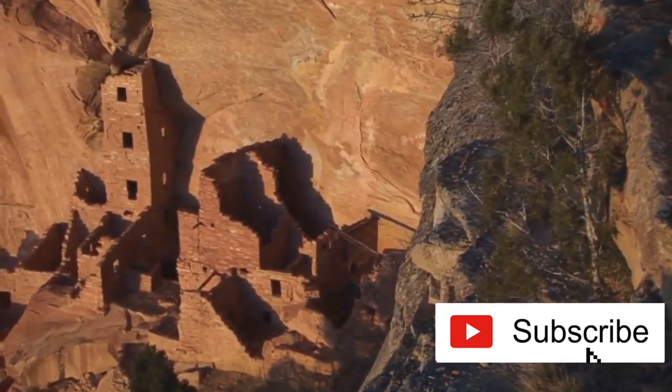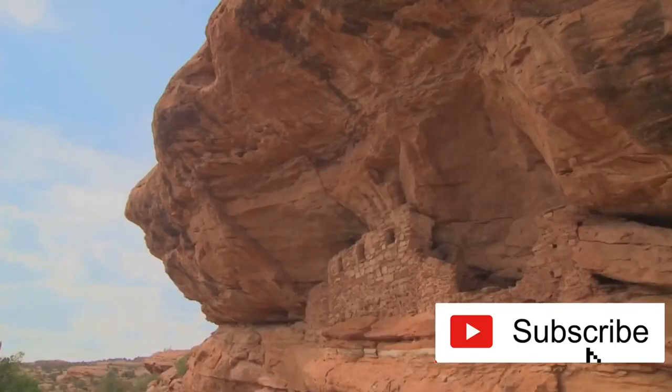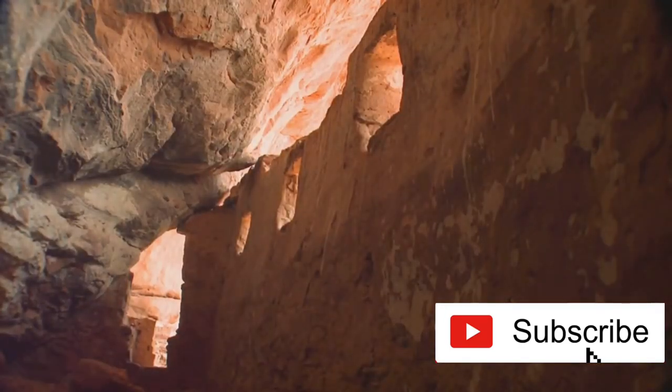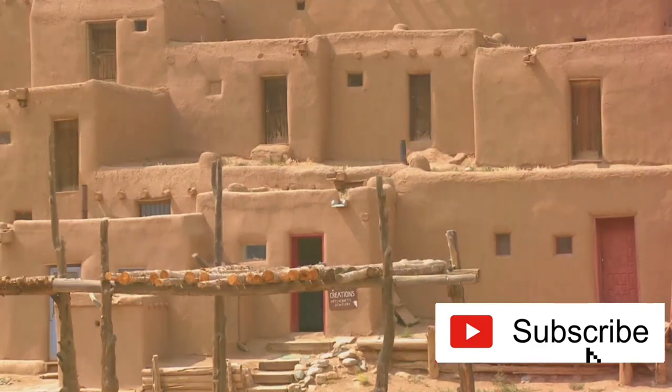Montezuma Castle isn't just a building — it's a window into the past, a glimpse into the resourceful and resilient world of the Sinagua people. The layout, construction techniques, and artifacts found inside can tell us volumes about their social structure, tools, and how they adapted to the desert environment. Each stone, each room, each tool is a page in the grand history of the Sinagua people.